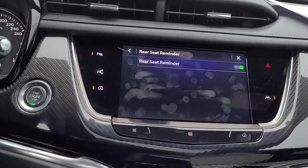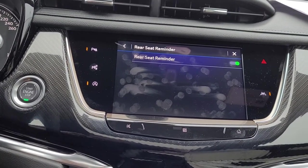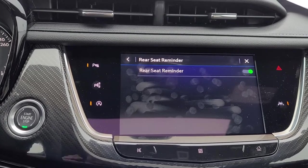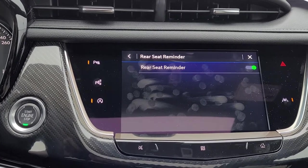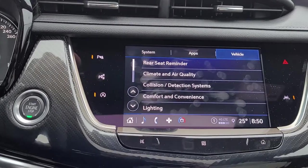We'll start with number one: rear seat reminder. Rear seat reminder is going to give you an alert in your driver information center in the event that the back doors have been open and closed within 10 minutes of operating the vehicle — to let you know that you left someone or something in the back seat. If you'd like to turn that off, we can do that right here. I'm going to leave it on for now.